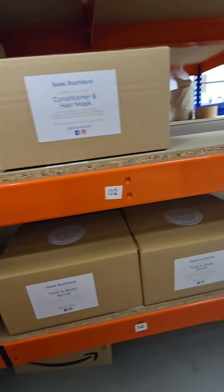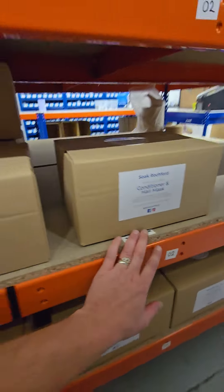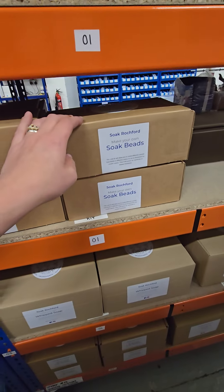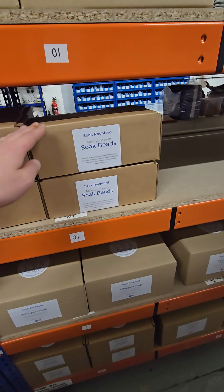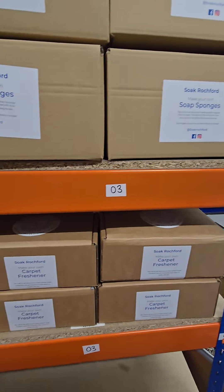They're really good if you want to have a little go at making a liquid soap, a conditioning hair mask, or if you've never played with soap beads before, because they have everything in them that you need. And because they're all bundled together, it works out a lot cheaper to buy them as a kit.